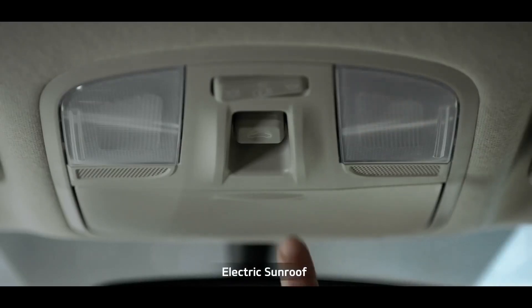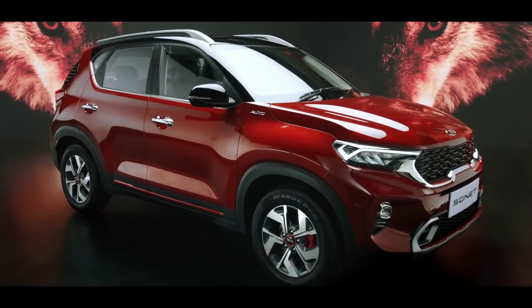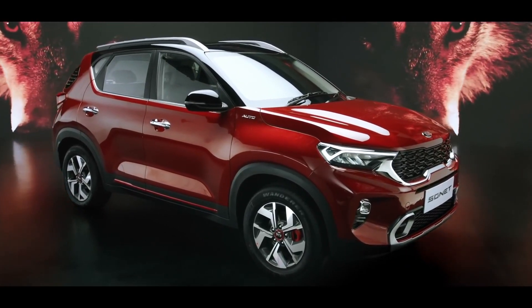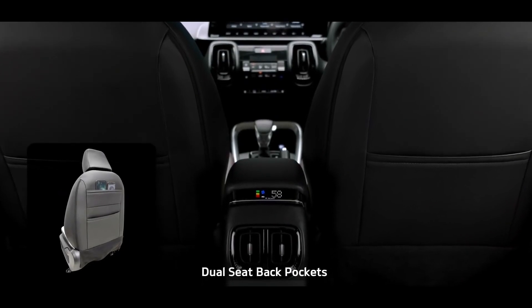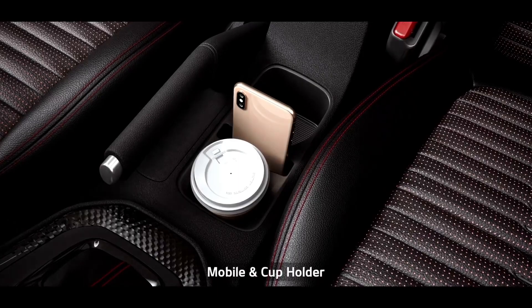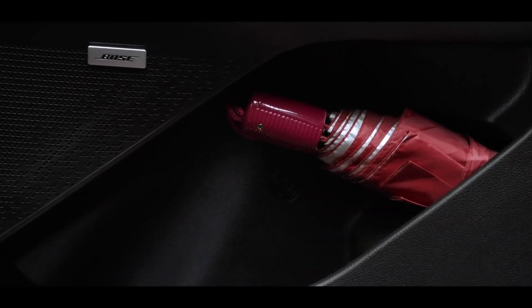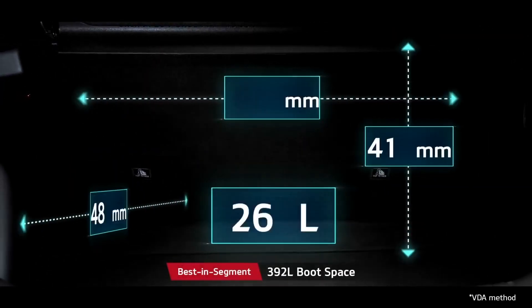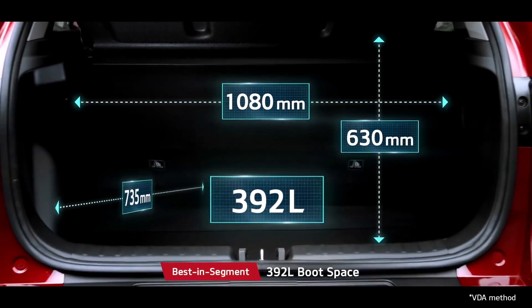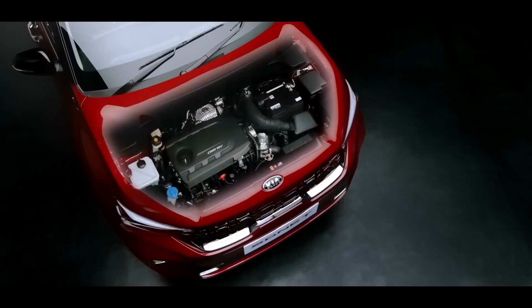The electric sunroof adds a dash of razzmatazz along with airiness. When it comes to smart storage, nothing beats the Sonet — from dual seat-back pockets, rear armrest cup holders, a mobile holder to an umbrella holder, it gives ample space for everyone. The segment-best 392-litre boot space offers generous room. The Sonet's power is derived from multiple technological improvements that deliver excellent performance with fuel efficiency.